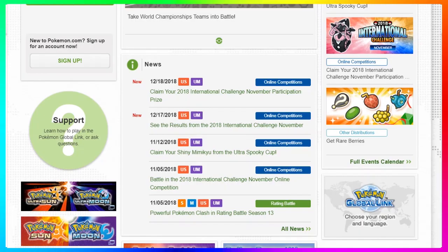So you need to log in and choose the game that you participated in. Then from here, once you're logged in, what you're gonna see is on the news tab there's gonna be a brand new entry right on the top and it's gonna say 'Claim your 2018 International Challenge of November participation prize.' You click on that and it's gonna send you to the news article.